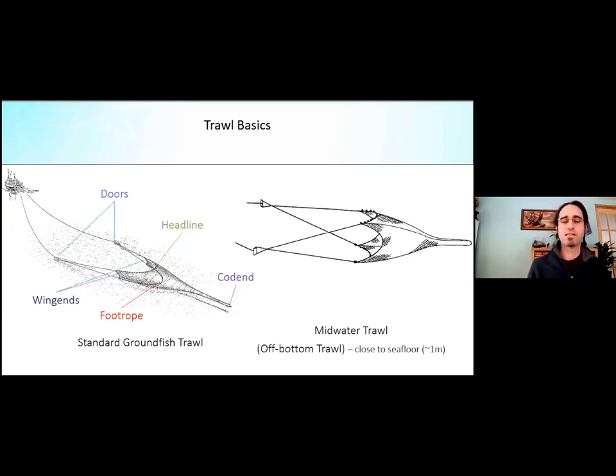A midwater trawl net has the same features — doors, headline, foot rope — but is entirely off bottom. The headline and foot rope are generally vertically directly on top of each other, giving a boxier design. What separates a midwater trawl from our off-bottom trawl is that we want it to act like a midwater trawl but remain very close to the seafloor — our goal was approximately one meter off the seafloor with nothing making contact.